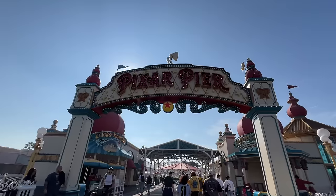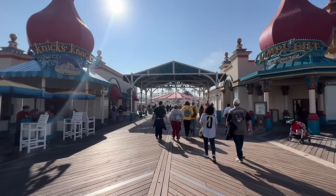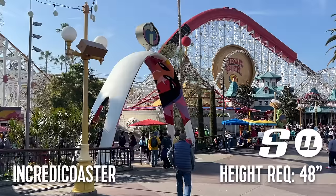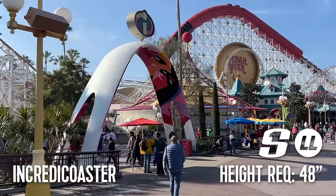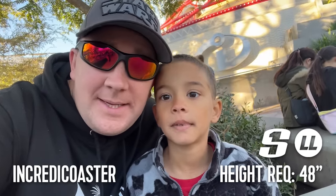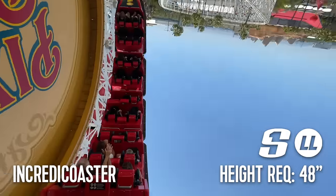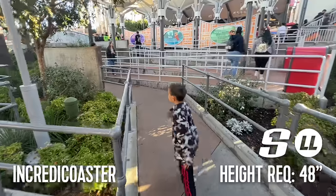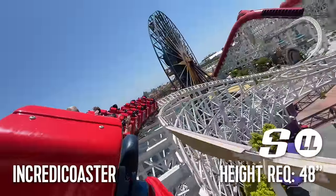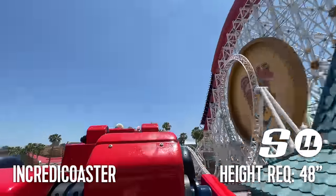The next land in Disney California Adventure is Pixar Pier, where the vast majority of rides can be found here and in neighboring Paradise Gardens Park. The first ride is also one of Pixar Pier's most iconic — that's Incredicoaster. California Screamin' was rethemed to Incredicoaster in June of 2018. It features a 55-mile-an-hour launch with a ride time of two and a half minutes, making it one of the longest coasters in the U.S. Incredicoaster has both a lightning lane and a single rider line. The 48-inch height requirement applies.